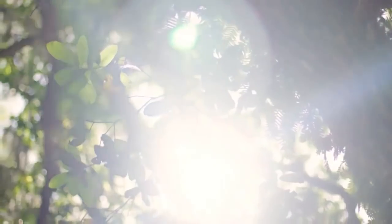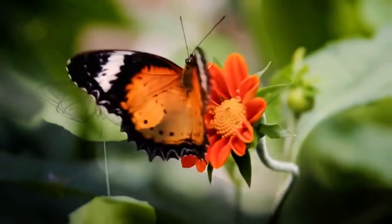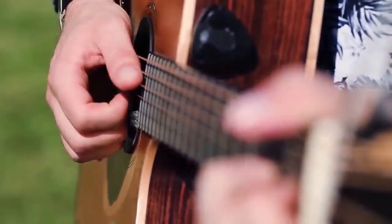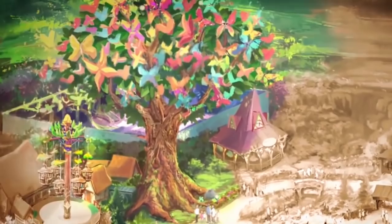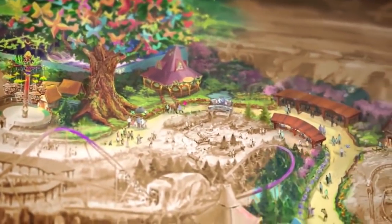Here in Wildwood Grove, the natural beauty of the Smokies combines with the power of pure imagination. The song on the wind really does exist — it's the sound of live music drawing you in toward the towering Wildwood Tree. From here, the heart of the land, excitement branches out in all directions.